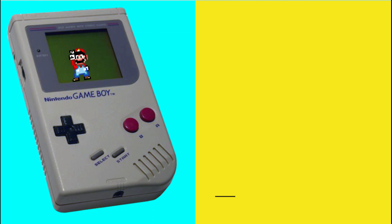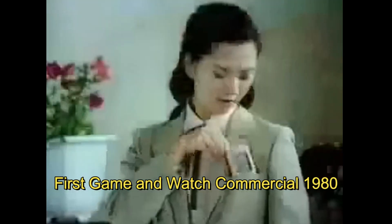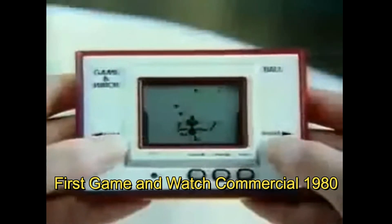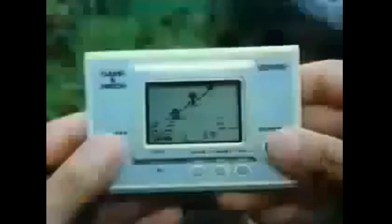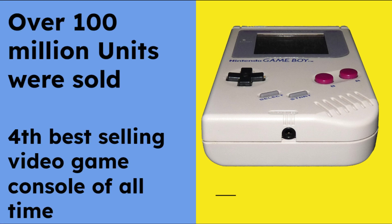The Game Boy's design and specifications were heavily influenced by the success of its predecessor, the Game & Watch series, which also used monochrome LCD screens. By sticking to the monochrome screen, Nintendo was able to keep the price of the Game Boy low, making it more accessible to a wider audience. Despite the lack of color, the Game Boy was incredibly successful, selling over 100 million units worldwide and becoming a cultural icon of the 1990s.